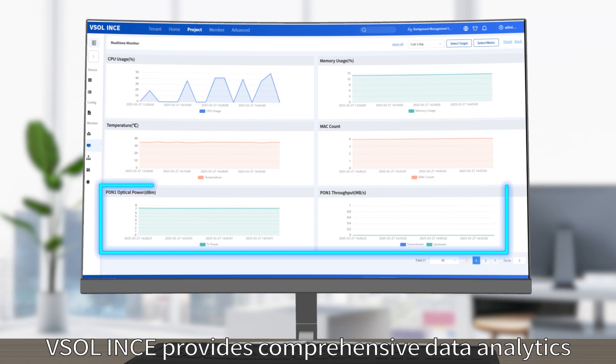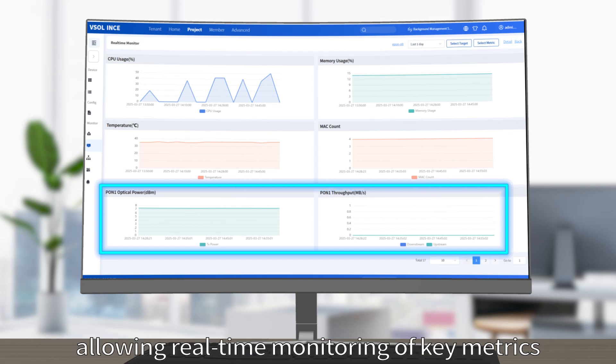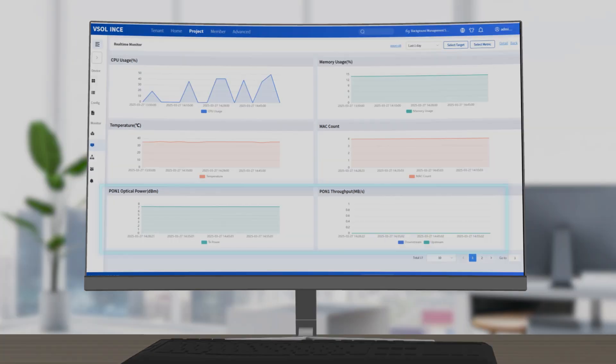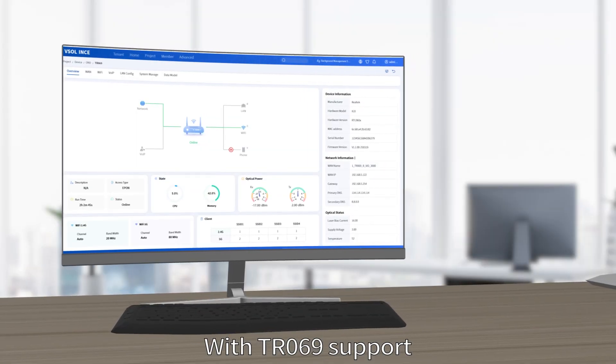VESOL ENES provides comprehensive data analytics, allowing real-time monitoring of key metrics such as PON port traffic, optical power levels, and uplink traffic on the OLT.